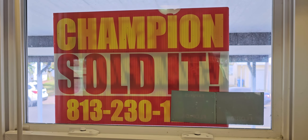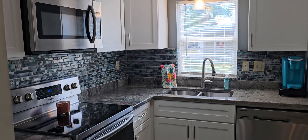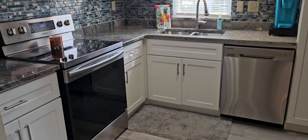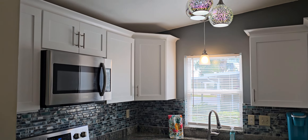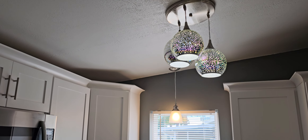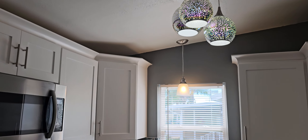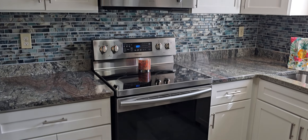This is Champion Mobile Home Broker's video tour of 3819 Boardwalk Place in the 55 and over age-qualified community. As always with Champion Mobile Home Broker's video tours, I like to switch things up and show you the best part of every house first. This is 3819 Boardwalk Place in the 55 and over age-qualified community of Riverside Club Golf and Boating Resort.